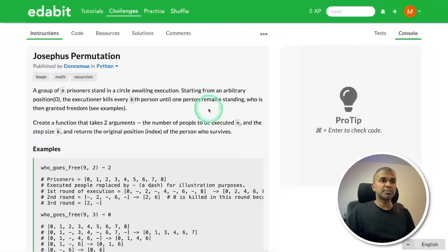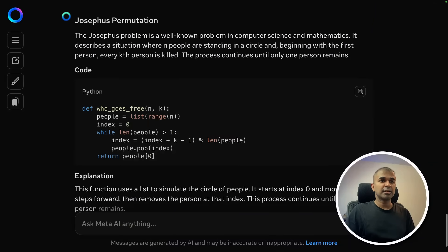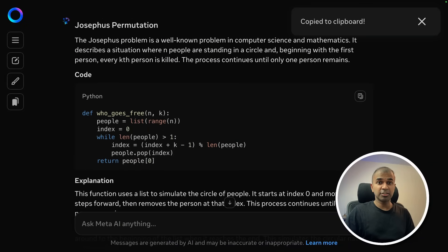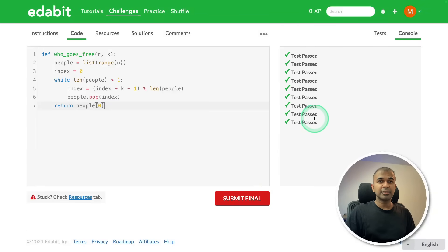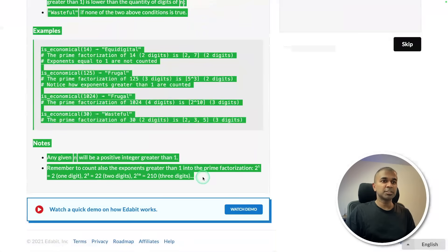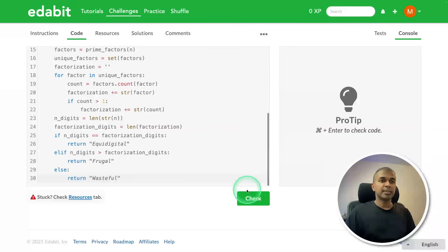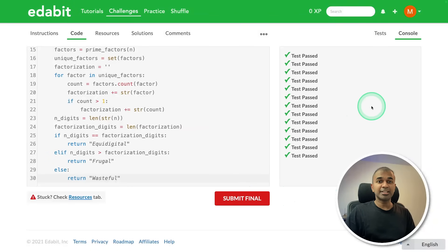Josephus permutation passes. Next, economical numbers — copying the instruction and asking the model. Here is the answer; just copying and testing it. That is a pass. Really nice results on these coding challenges.